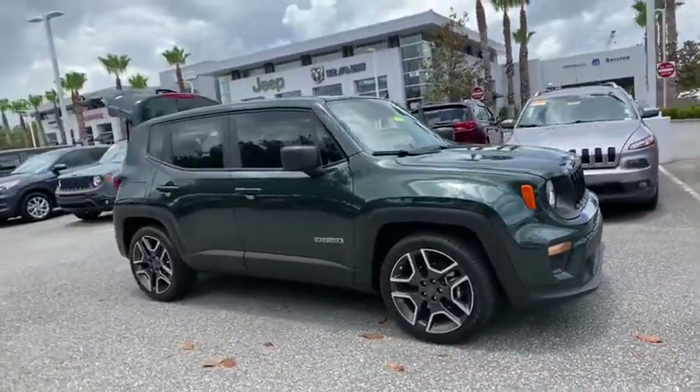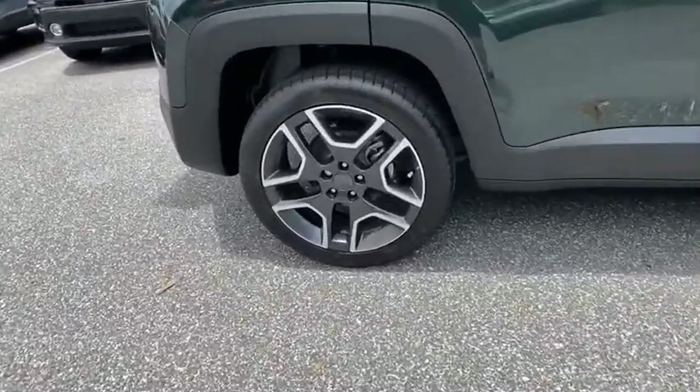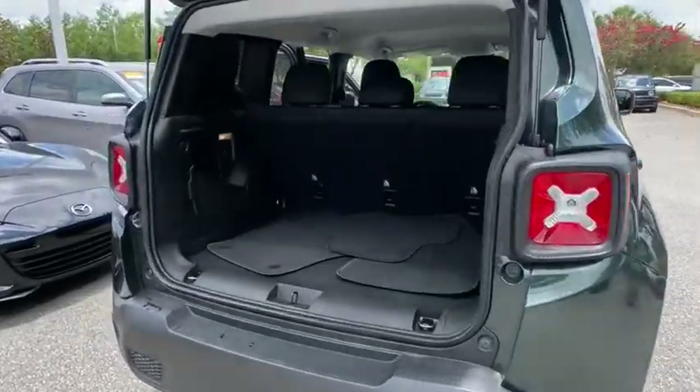The Jeep Renegade is an incredible combo of smart technology, cool colors, and innovative materials. It has a capable command center with the tools you need for discovering everything that's out there. Here are some of this vehicle's great options.